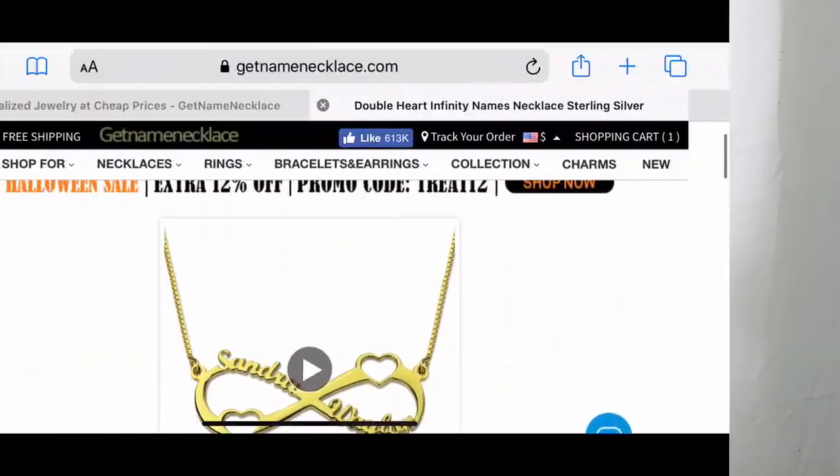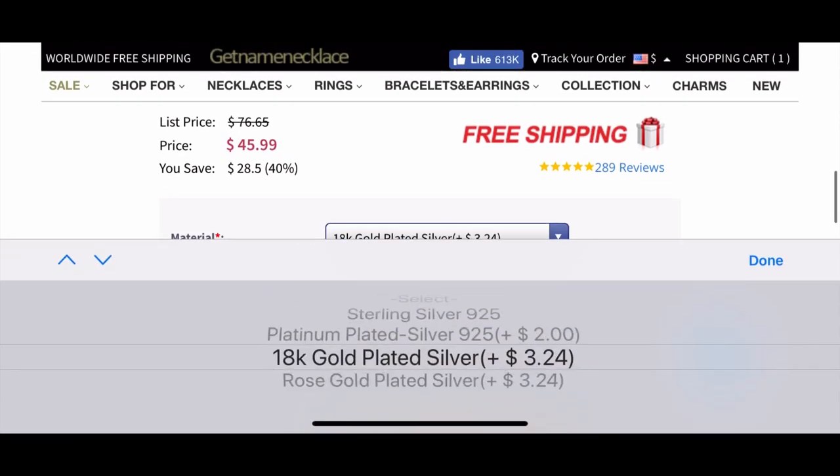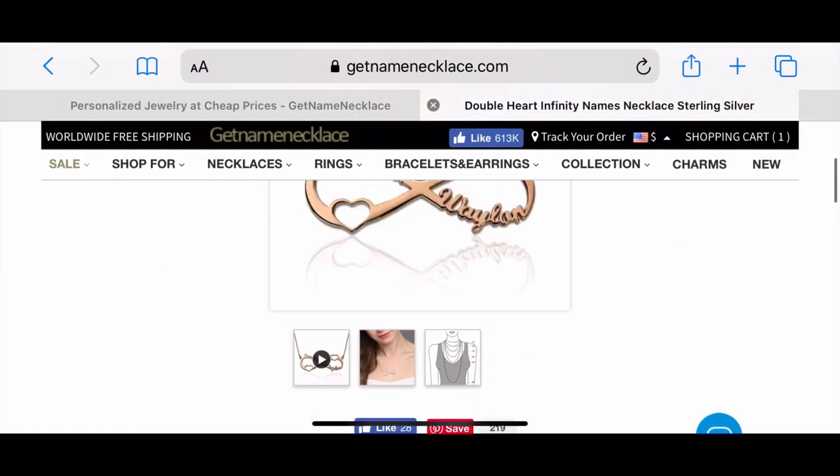They reached out to me to try out some of their jewelry. Mine is sterling silver — they do come in 18 karat plated silver as well as rose gold. And the packaging it comes in is really nice.